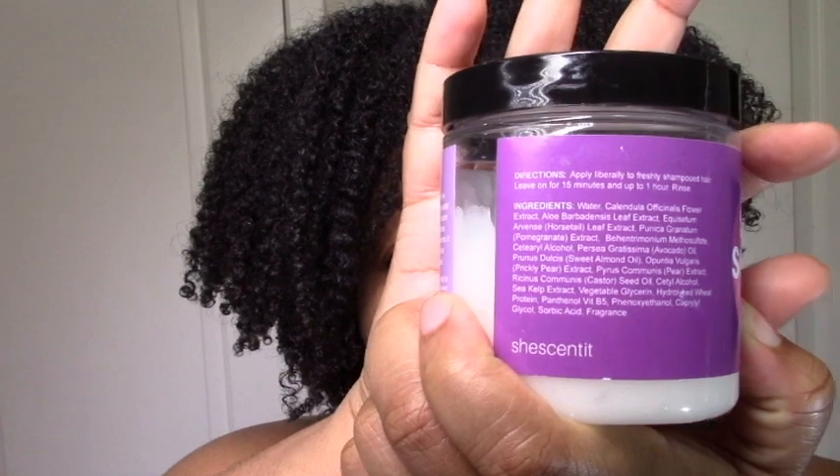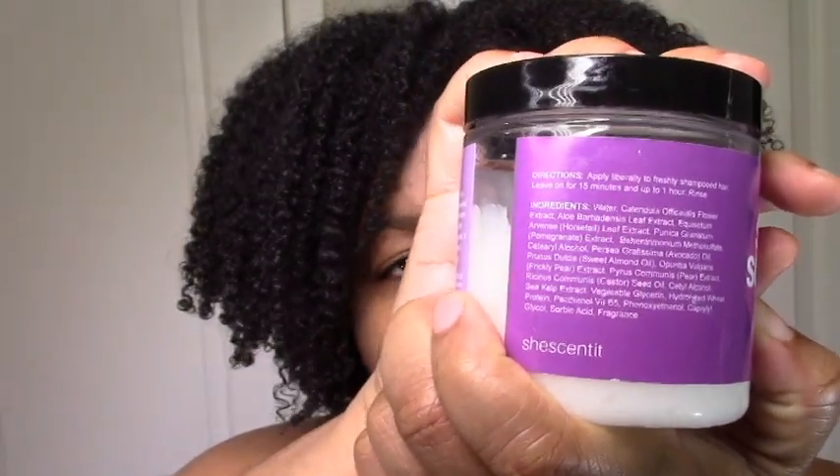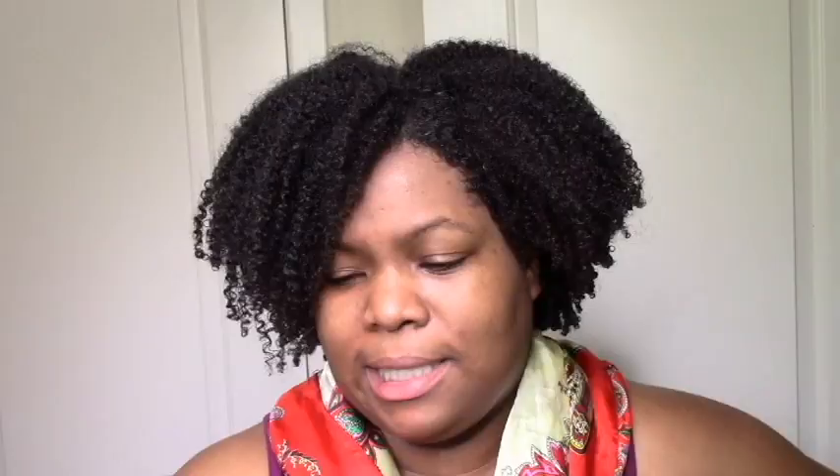These are the ingredients. It's pretty typical — she scented. You have your water and your BTMS and stuff, but you have a lot of extracts and a lot of humectants. It does have a bit of protein at the bottom, but for me it's super moisturizing. Definitely recommend this. Definitely repurchasing.